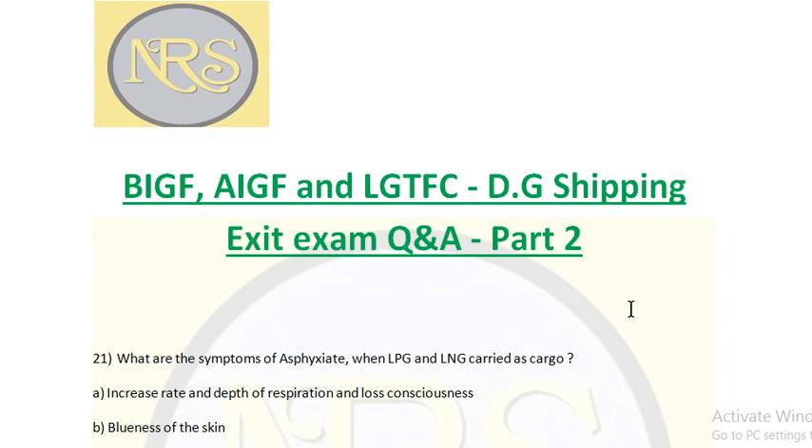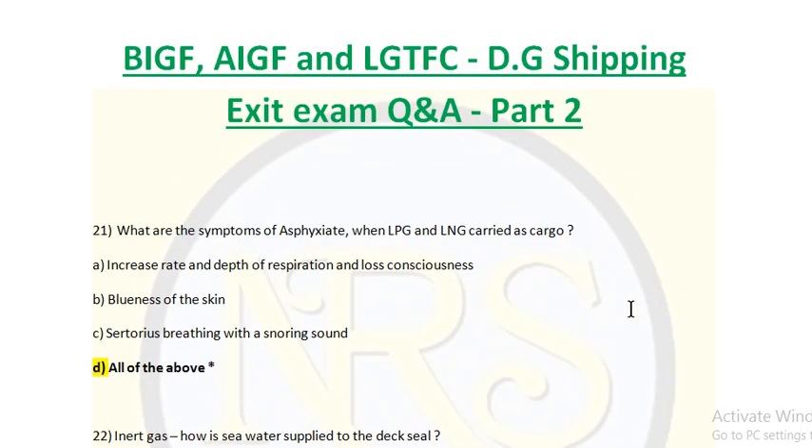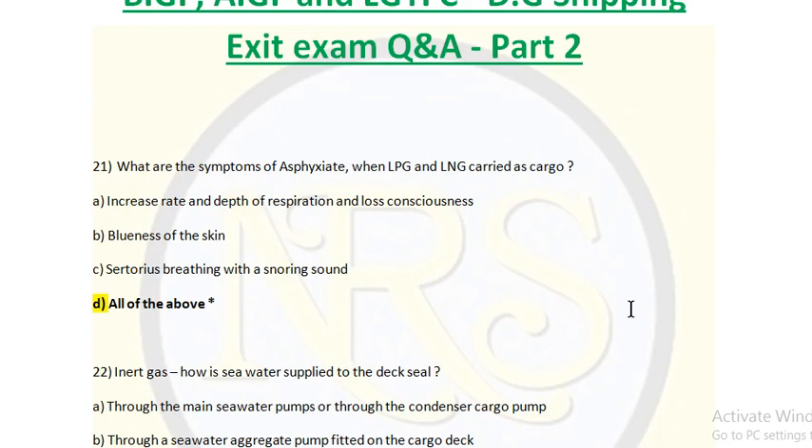Question: What are the symptoms of asphyxiation when LPG and LNG are carried as cargo? Option A: Increase rate and depth of respiration and loss of consciousness. Option B: Blueness of the skin. Option C: Stertorous breathing with snoring sound. Option D: All of the above. The symptoms of asphyxiation — asphyxiation is nothing but difficulty breathing due to less oxygen. The answer is: all of the above.